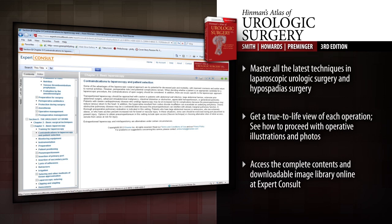Rely on the accuracy, expertise, and dependability of a veritable who's who in urologic surgery, so you can successfully deliver optimal results with Hinman's Atlas of Urologic Surgery.